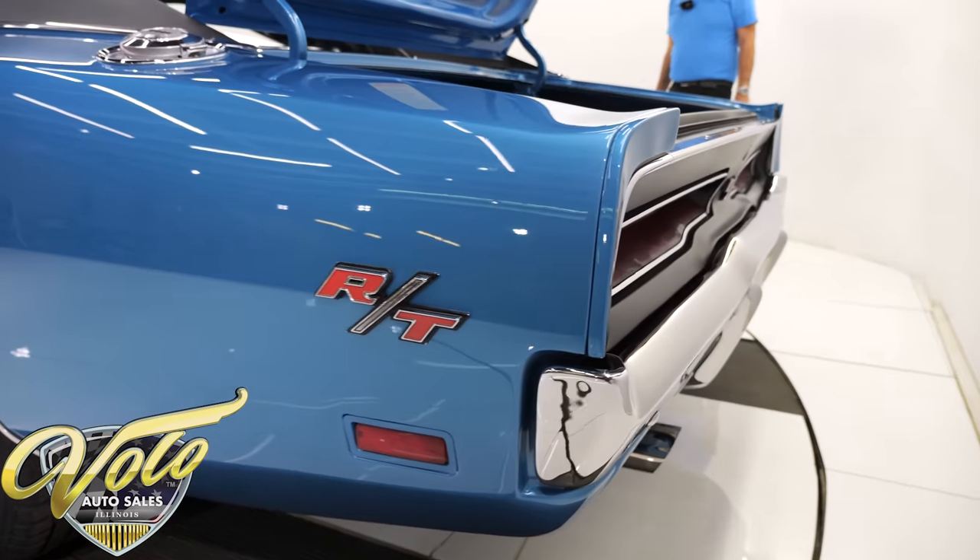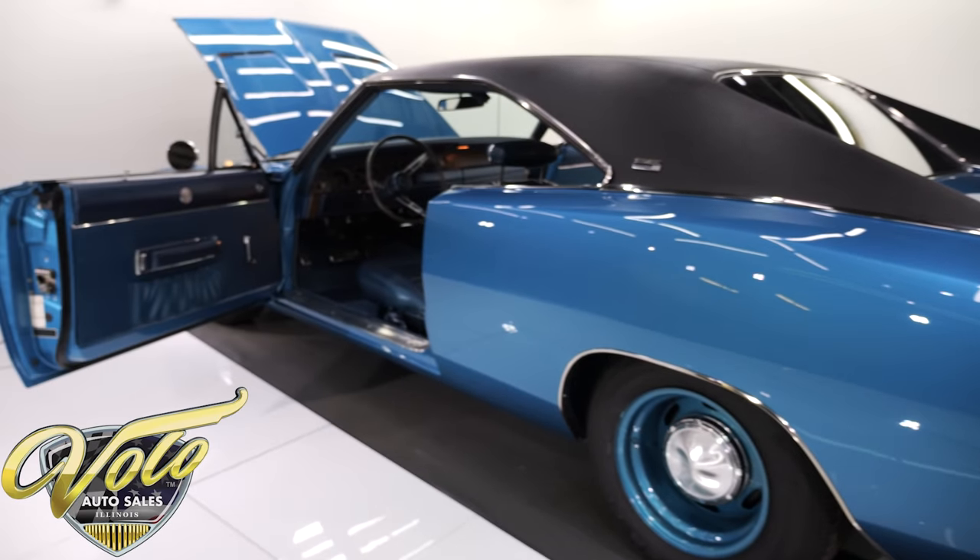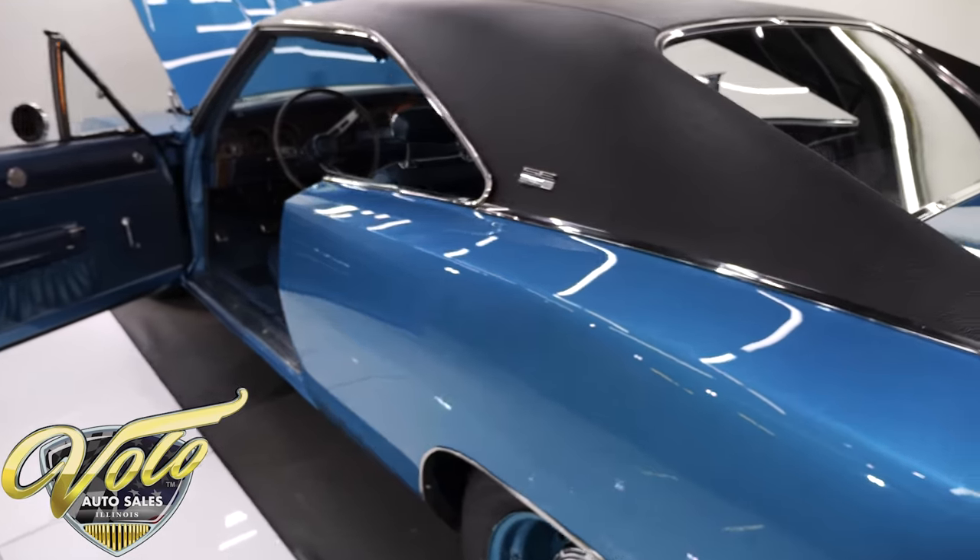We have a buy it now button on our website. You see something you're in love with, you hit that button and just get it locked up before someone else beats you to it.